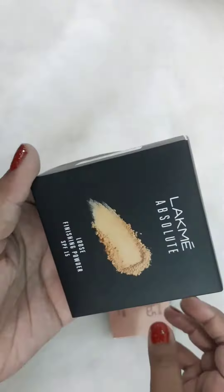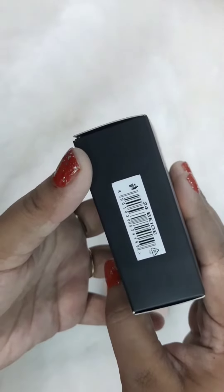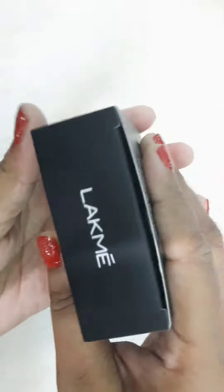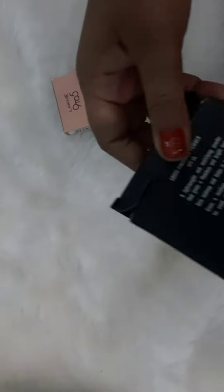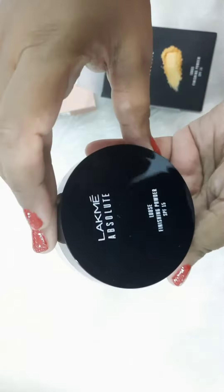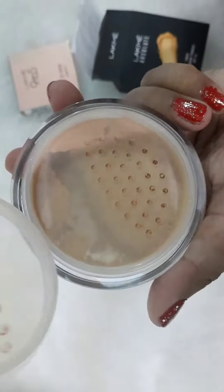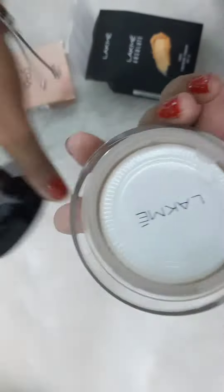This is the Lacme Absolute Loose Finishing Powder SPF 15 in the shade Beige. It comes in three shades and this one is for medium skin tones. I'll show you the texture — this is how the packaging looks. It comes with a powder puff and is a fine powder. The packaging is really cute.